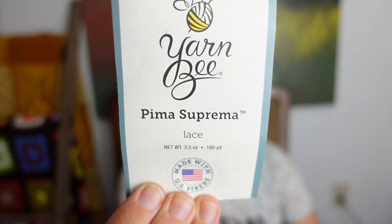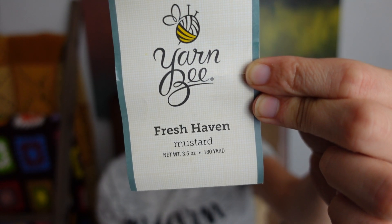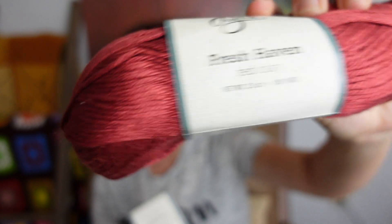The yarn is all Hobby Lobby brand. The white is Pima Suprema — the colorway is Lace, but the yarn itself is a worsted weight cotton. The yellow is Fresh Haven, mustard colorway — it's 100% Lyocell, which we've determined is often a bamboo-derived fiber. And the rusty red is Red Clay. The Lyocell ones have a bit of a sheen to them, and the Pima cotton is really soft — just slightly softer than a regular cotton. Those paired well together.